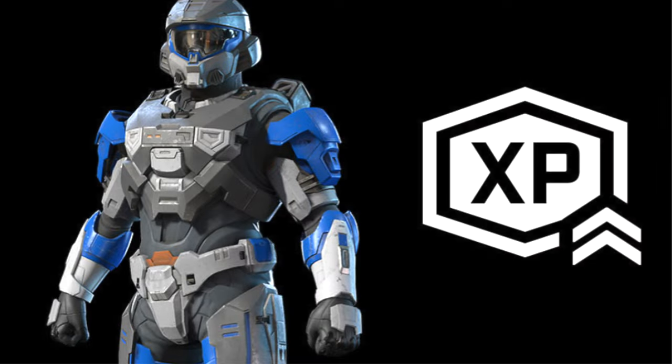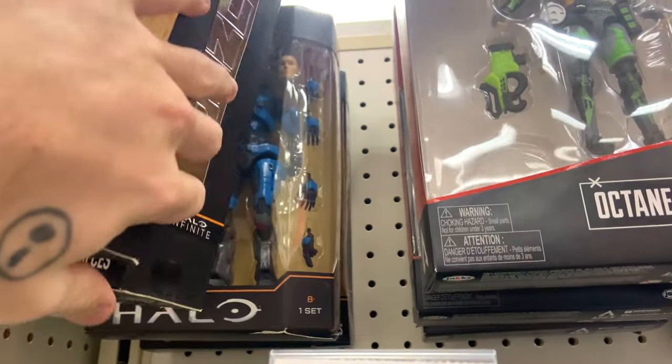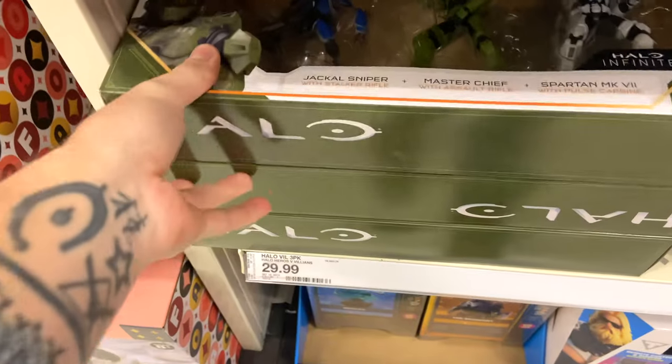Peggy and I are going to Target to show you exactly how this works. Hi folks, welcome to the car — we are currently on our way to Target. We've heard that if you buy certain Halo products from Target, you get a downloadable armor coating for Halo Infinite. We're going to a Super Target, so let's hope we leave with a shiny new armor coating. You can see exactly what the Spartan Collection figures look like — they're all compatible, including the Jazwares gun goose, the three-pack with Tavarus and Hyperius, and the Mantis.